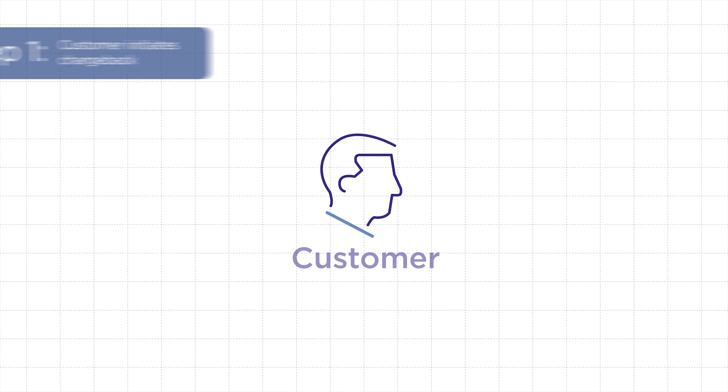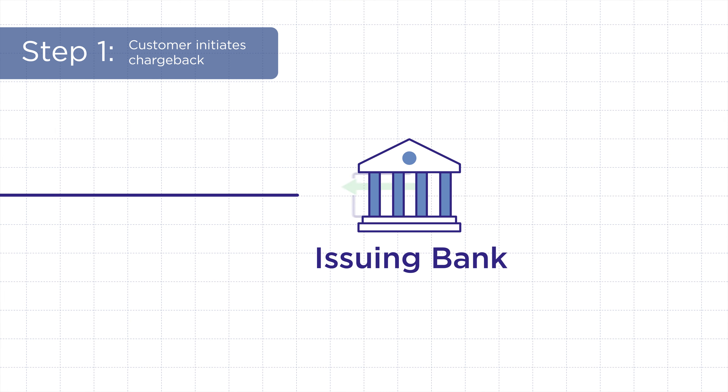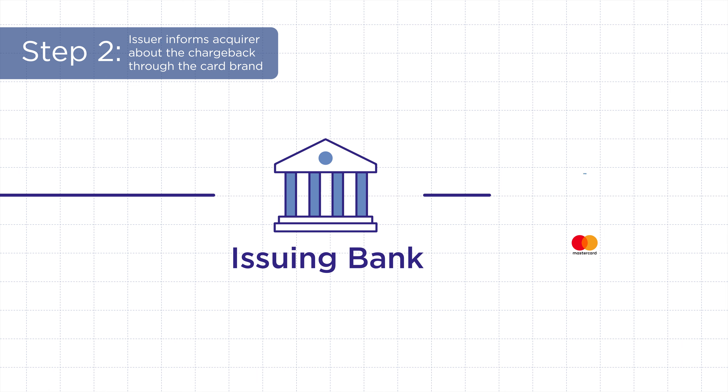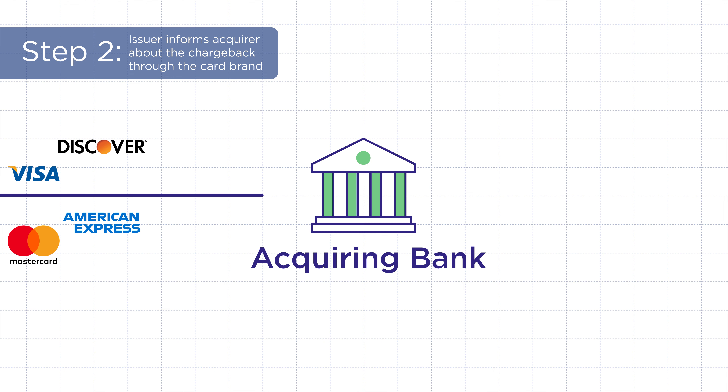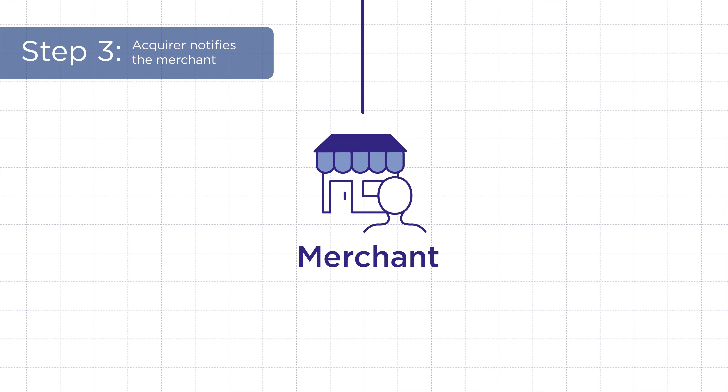Let's break down the chargeback process into seven steps so you know exactly what to expect. A customer initiates a chargeback by reaching out to their card-issuing bank. The issuing bank uses the card brand network to reach out to the acquiring bank and informs them of the chargeback. Then the acquiring bank notifies the merchant about the dispute.